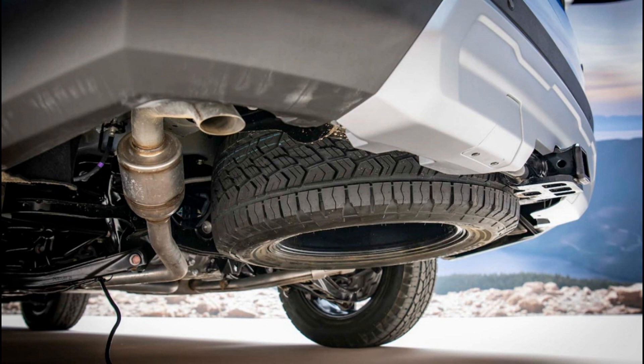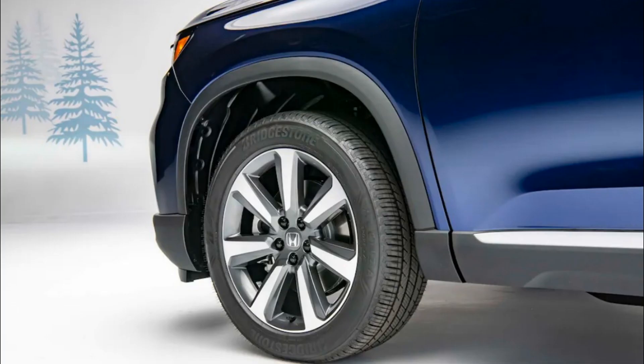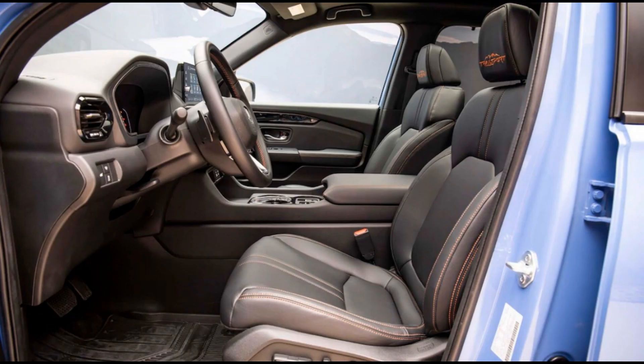Powering the 2023 Pilot is a new narrow-angle 3.5-liter V6. Good for 285 horsepower and 262 pound-feet of torque — up four horses from the previous version — the new engine is smaller, simpler, and more efficient than the engine it replaces.